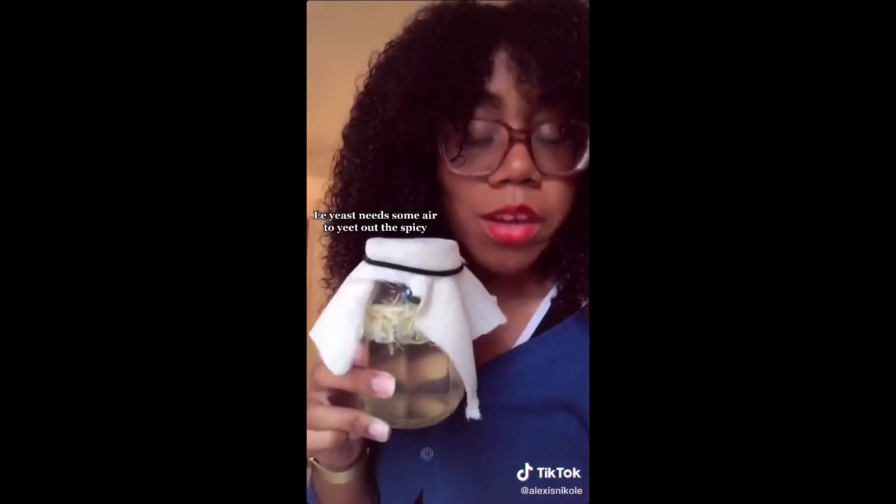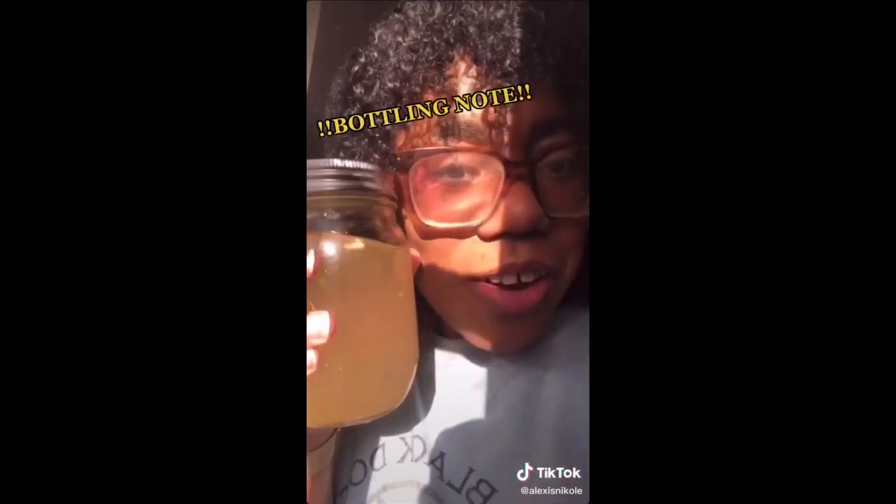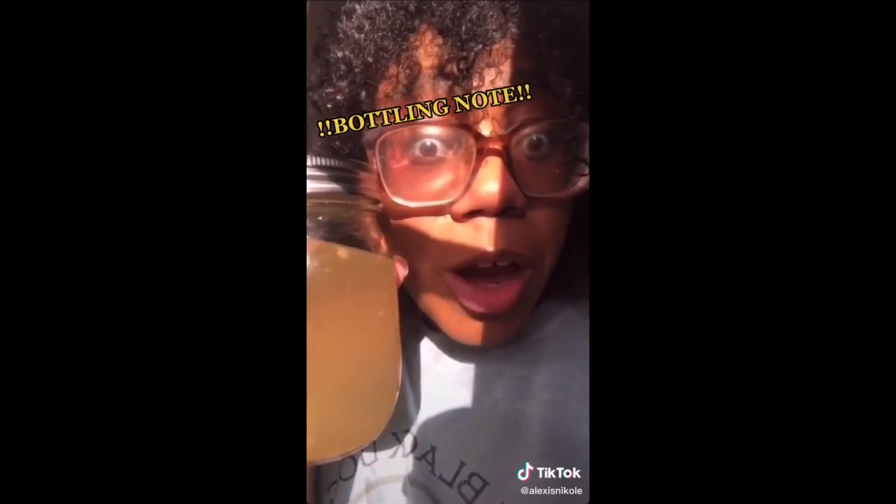Give it a shake. Put a little fabric on top because the devil works hard, but fruit flies work harder. We got bubbles — it's an active ferment. I can hear it fermenting, which is a good reminder: unless you pasteurize it, it'll keep going. So burp it or it'll explode.